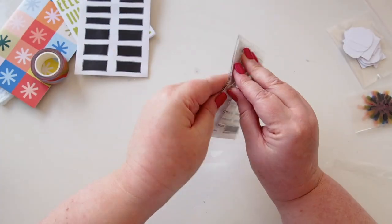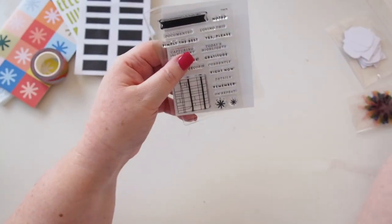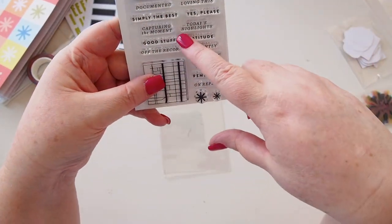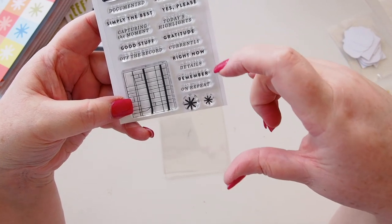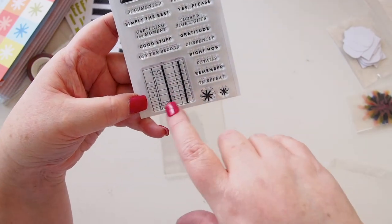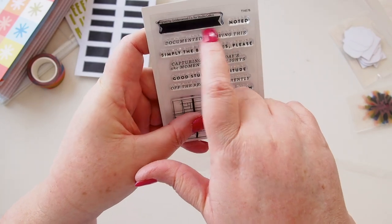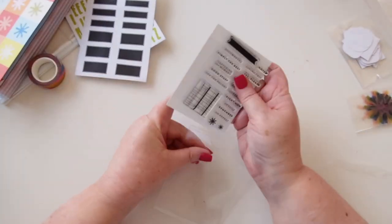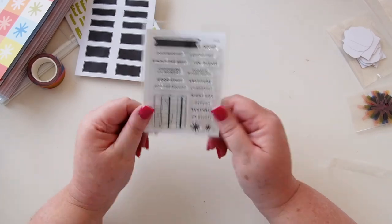Next up are the stamps — I always find them quite fun, with good phrases. They all come with a little pouch. The set includes: documented, simply the best, capturing the moment, good stuff, off the record, noted, loving this, yes please, today's highlights, gratitude, currently, right now, details, remember, on repeat, two asterisks, a map-like design, and a color swatch like a little flag to layer as a highlight strip underneath. Very cool.